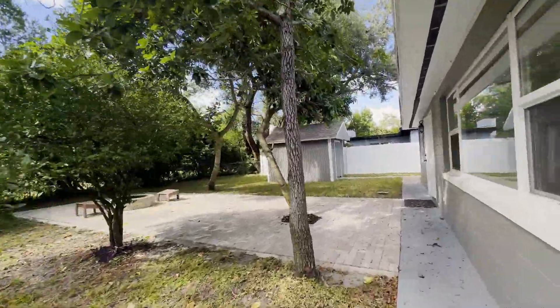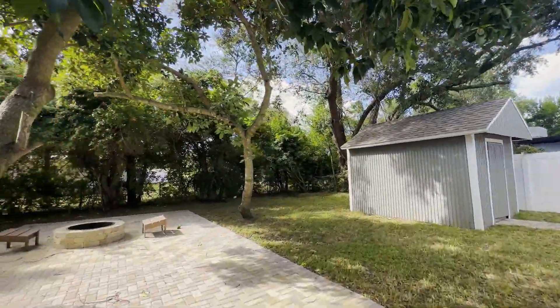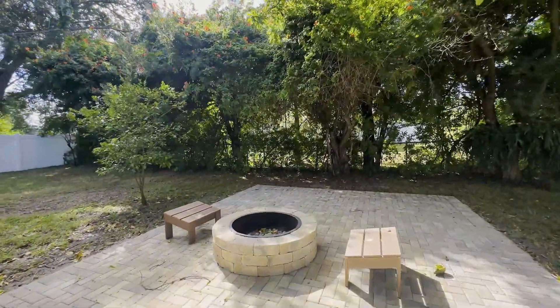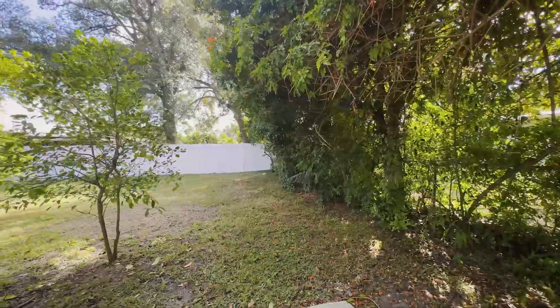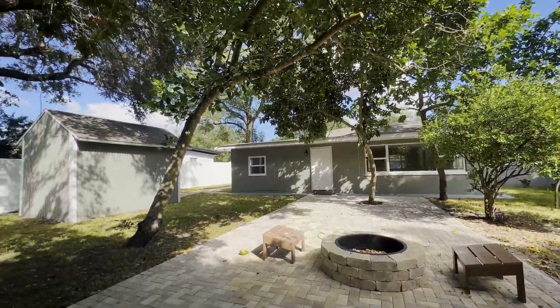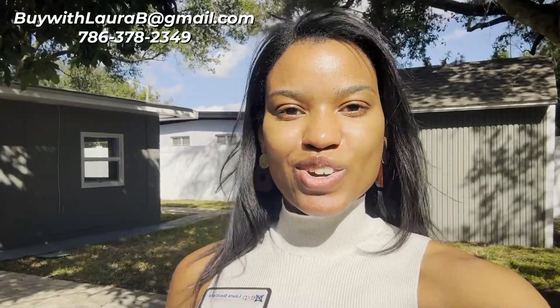This property sits on a quarter acre, so you have a ton of space — it definitely fits a pool — to do whatever you'd like. This property is going for just over five hundred thousand dollars. If you have any questions or would like to submit an offer, reach out to us and we'd be happy to get you started. Have a great one and I'll see you in the next video!